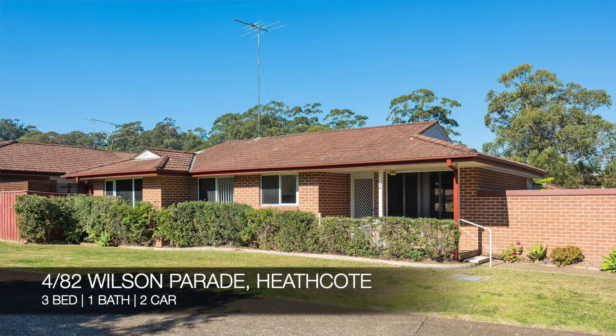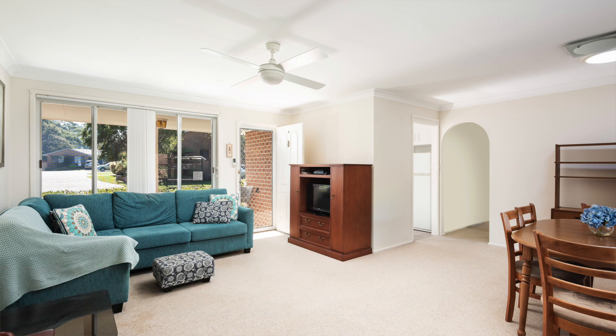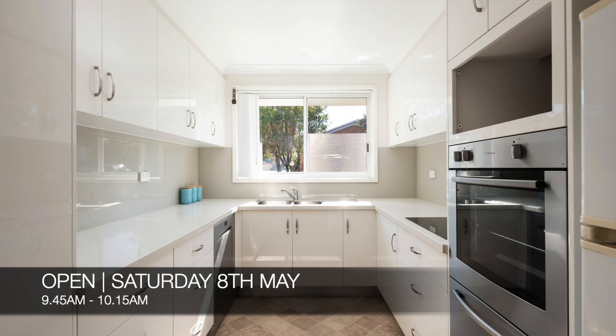Then we have 4 of 82 Wilson Parade, Heathcote — a three-bed, one-bath, two-car villa. That property is for sale and you can see it this Saturday from 9:45 a.m. to 10:15 a.m.